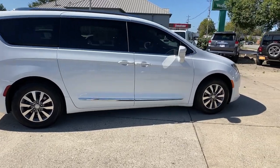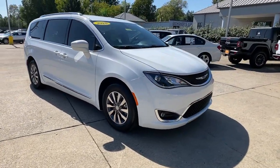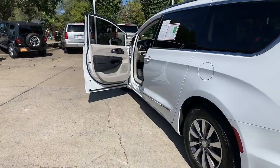You will be amazed by this 2020 Chrysler Pacifica. With less than 80,000 miles on the odometer, this vehicle stands out from the rest. The Pacifica is the ideal family hauler, loaded with safety features and tech-focused amenities.